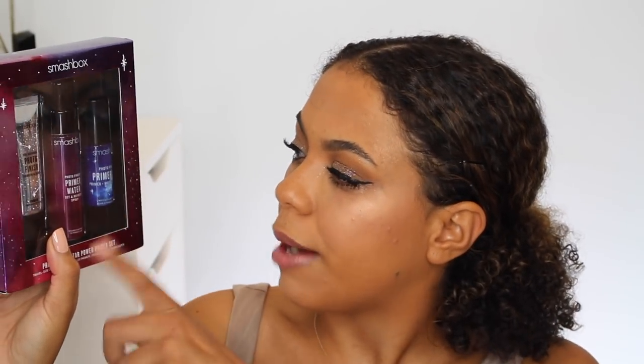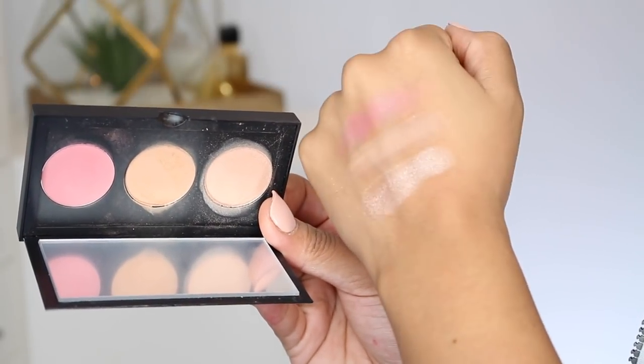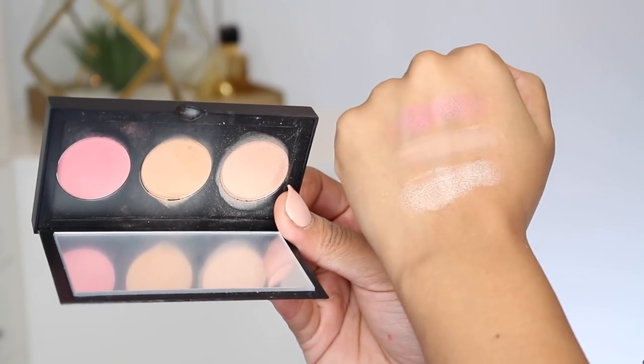Moving into some more makeup — I actually included all of these in an Instagram tutorial already, so I'll link to it down below if you want to see them in action. I saw recently that these were on sale because they launched a little while back, so they may still be on sale. They are from Smashbox. The first is their Photo Finish Star Power Primer Set. You're getting the original primer, the Smooth and Blur, but the things that excited me most are the Primer Water and the Primer Riser.